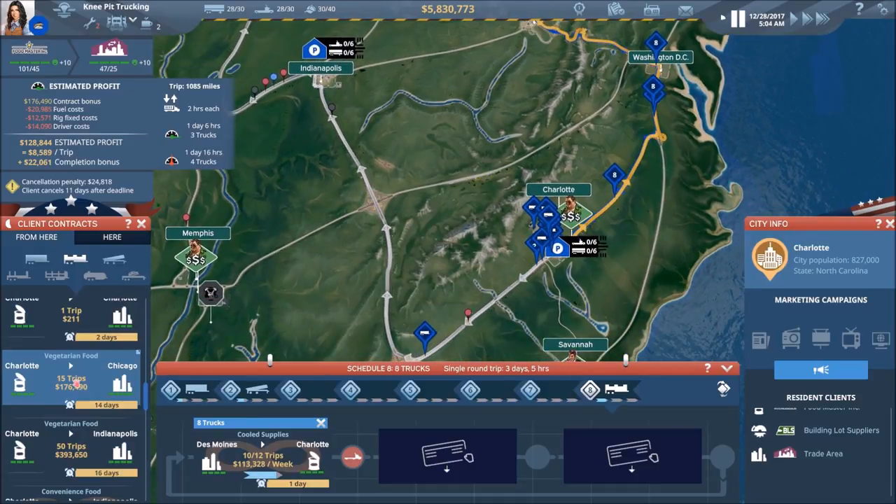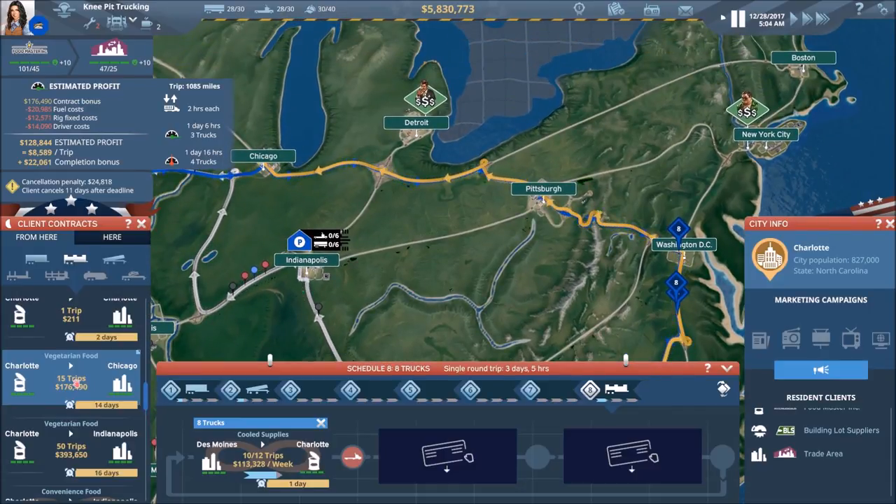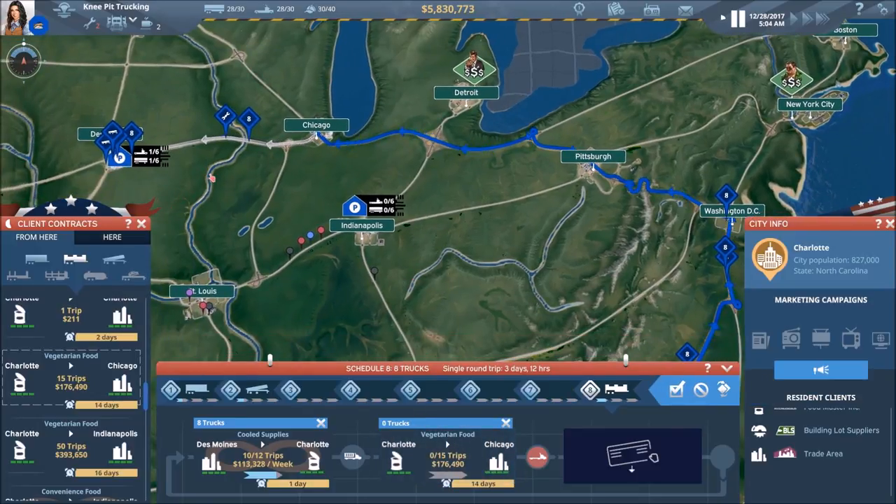Where are our trucks now? We've got a lot of trucks. Let's go ahead and take this one — I'm going to take the chance even though I'm not exactly sure where all the trucks are.